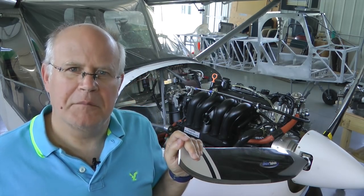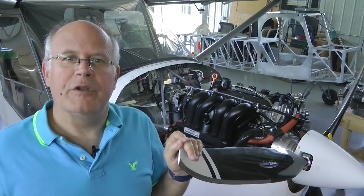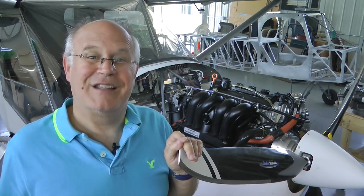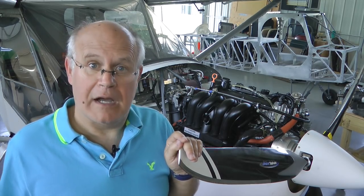That's it for our tips on selecting a small aircraft engine. I'm sure I've upset some engine vendors, and maybe I've made some points you disagree with. The most important thing is that we choose an engine we can live with, be comfortable with, and that there are no surprises by the time we hit the sky.